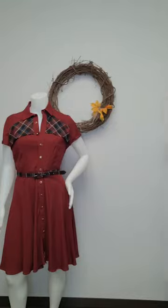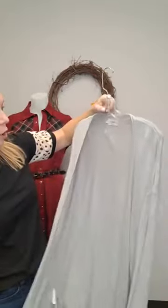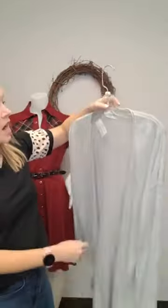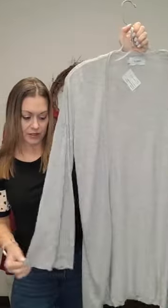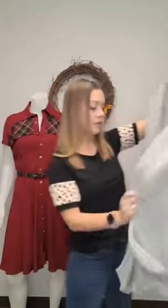Next up I'm going to show you a couple of cardigans. This one here is from Only — Only is a sister company of Vero Moda, which is a brand we carry as well, so it's a really good brand. This cardigan is $14, size small. What I love about it is it's got a little bit of a flare sleeve, which is pretty cute, and it's a longer style cardigan — just a nice throw-on piece.